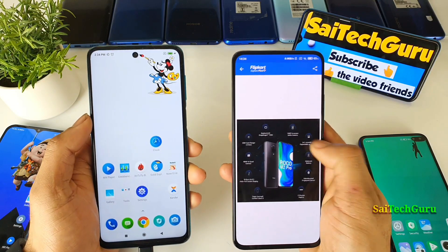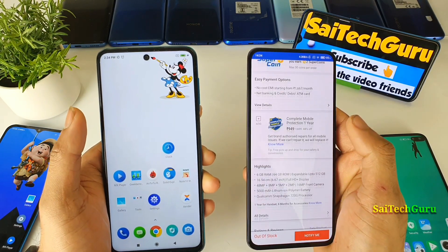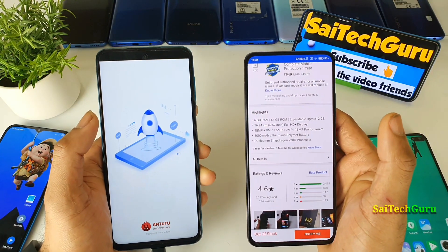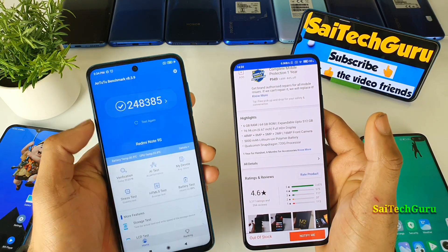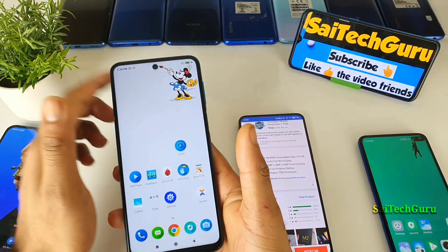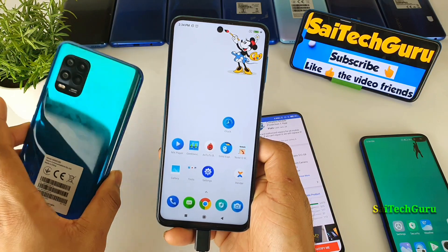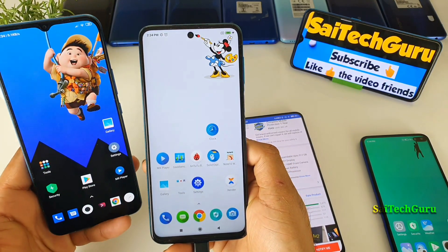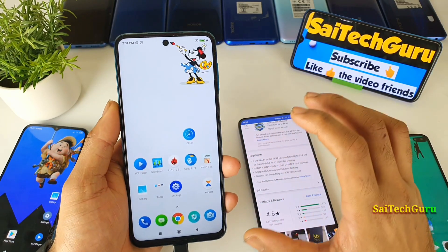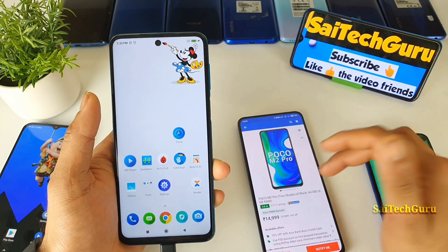Overall, the highlights of the Poco M2 Pro are the battery and the charging. The Snapdragon 720G processor is a good mid-range processor — I did not feel any issues with performance. However, in the future, phones with the Snapdragon 765G may release at 16,000 to 18,000 — for example, the Mi 10 Lite launching around 18,000–19,000. The 720G gives tough competition to the 730G, and both are in the same tier.